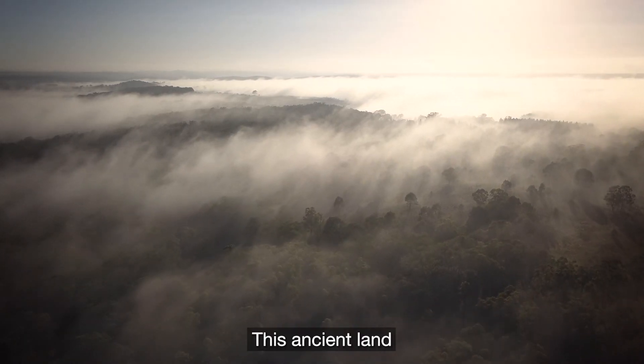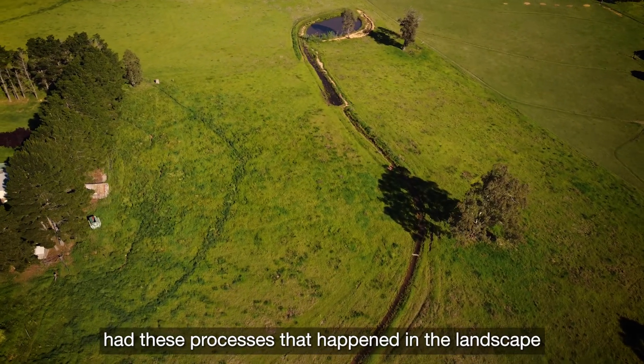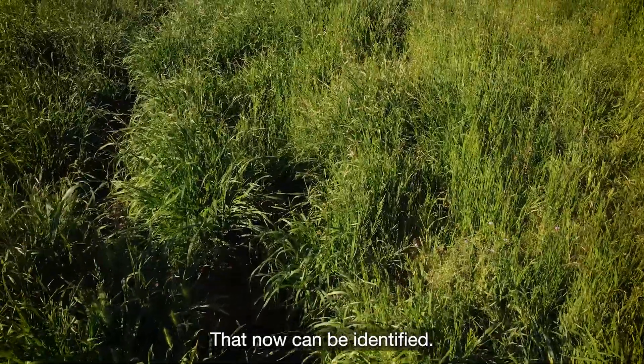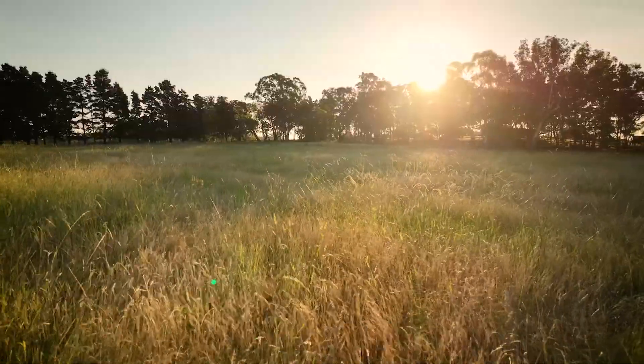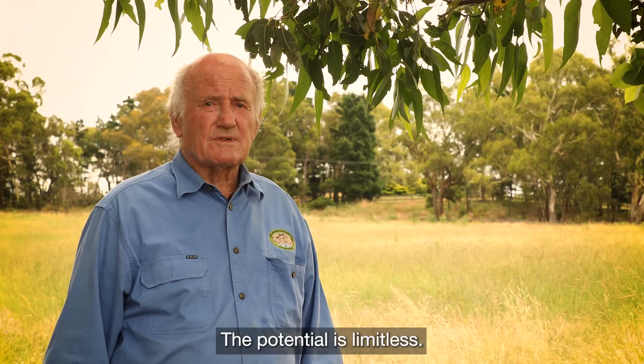This ancient land had these processes that happen in the landscape, repeating themselves all over the place — they can now be identified, and they've never failed. The potential is limitless.